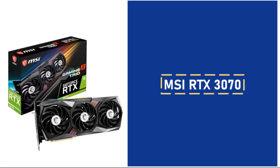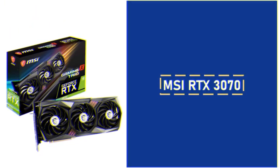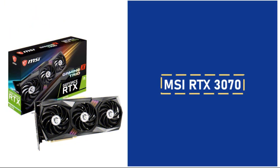A used MSI RTX 3070 is an ideal choice for those looking to maximize gaming performance on a budget. This powerful GPU delivers impressive results at 1440p, enabling smooth gameplay with high-quality graphics settings in most modern titles. While new GPUs in this price range are limited, purchasing a pre-owned RTX 3070 delivers great performance at a fraction of the cost. This card also aligns well with the Ryzen 5 7500F, creating a balanced and efficient pairing.